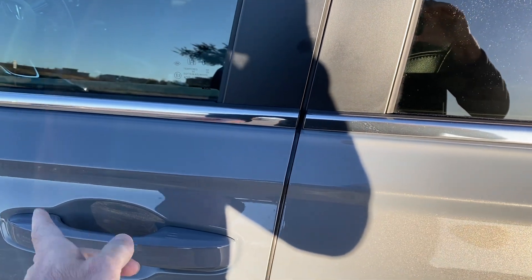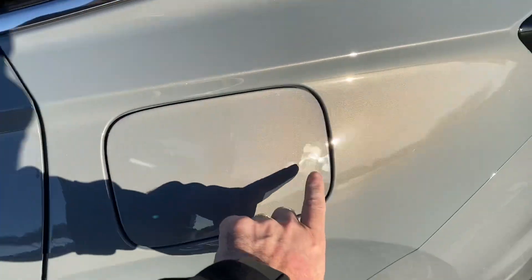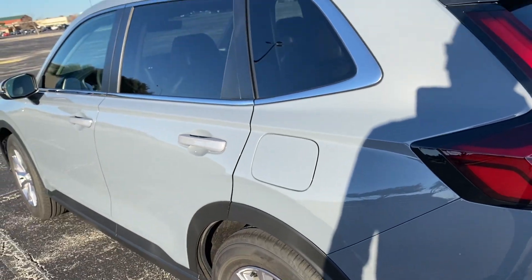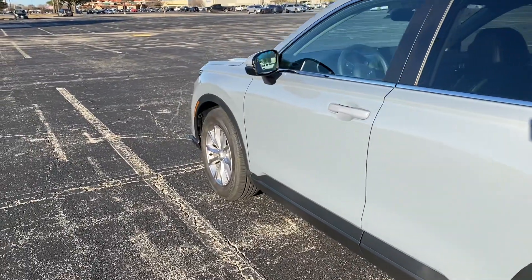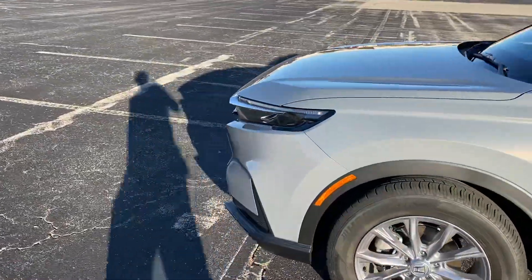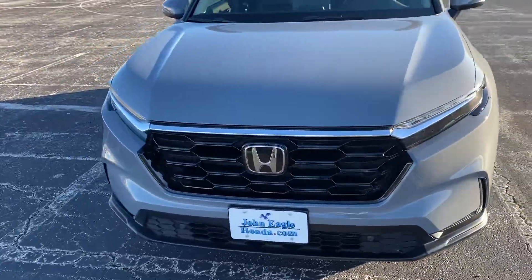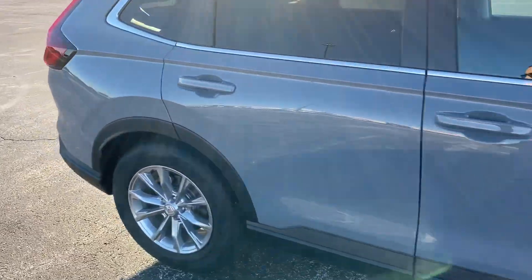Double-clicking the fob means it's open, and pressing once means it's locked. So while it's locked and you're away, nobody can open the gas cap — they can't put something in there or take your gasoline out. This was the outside of the 2023 CR-V.